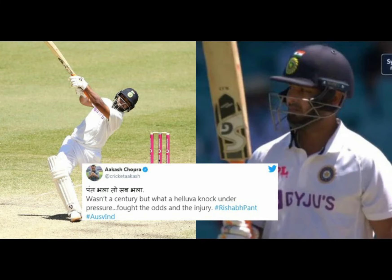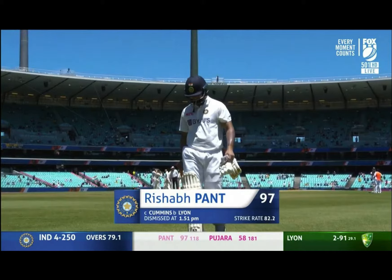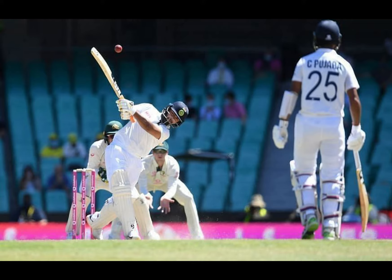Welcome to Rearly News Channel. The third test of the format series between Australia and India ended in a draw in Sydney.